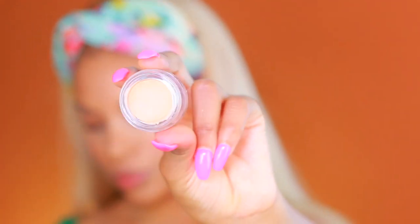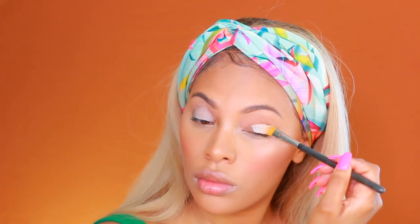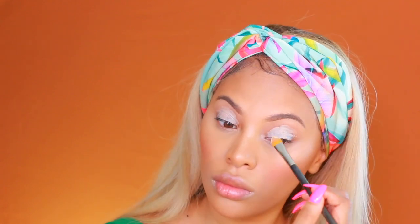Now I'm going in with the Annabelle Eye Primer in beige and placing this all over the eyelid. This will ensure that my shadows don't move or budge and everything stays locked into place.